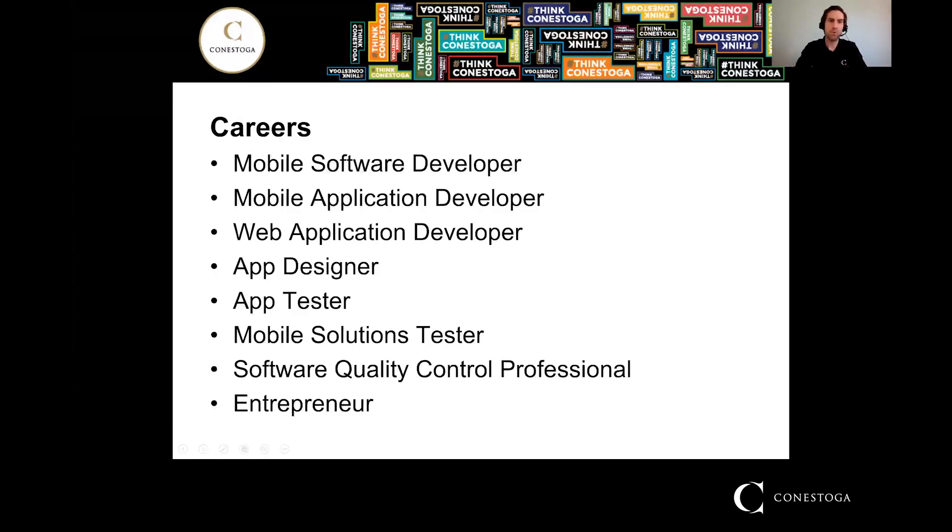Some careers from the MSD program: mobile software developer is the bread and butter career you think of when you think of MSD, but not the only one. Mobile development is really everywhere these days — everybody has a phone and all these different devices. Careers include mobile application developer, web application developer, app tester, app designer, mobile solutions tester, software quality control professional, or entrepreneur. A lot of people in this program have gone and started their own companies based on an app or idea they developed, using skills from the program to start their own business and generate revenue.